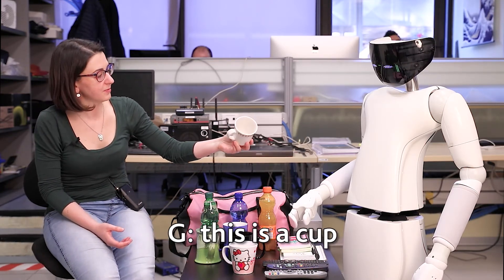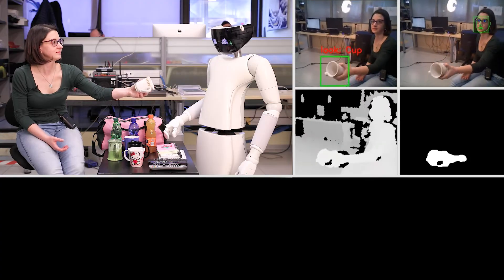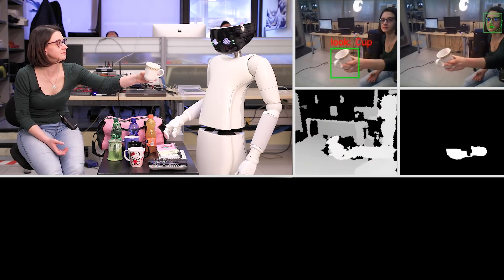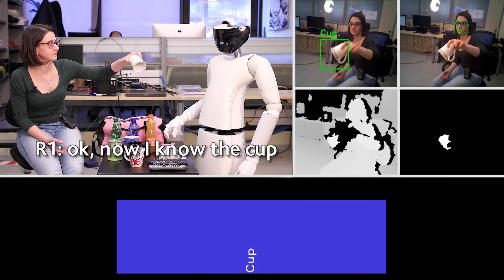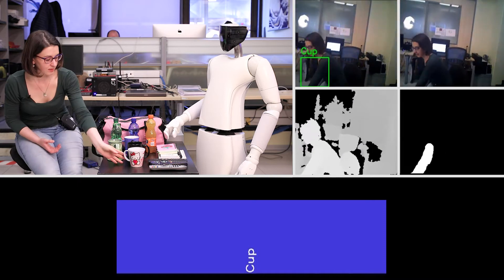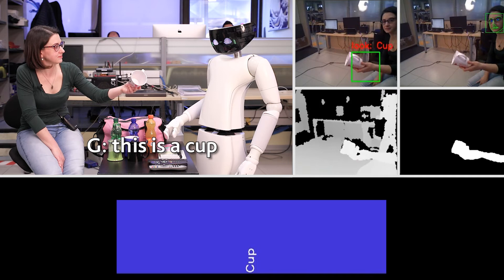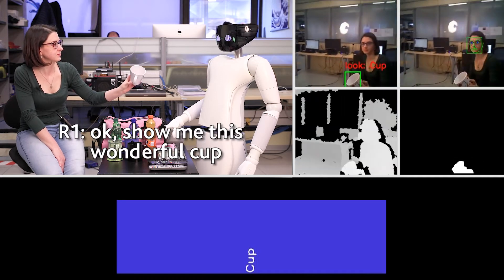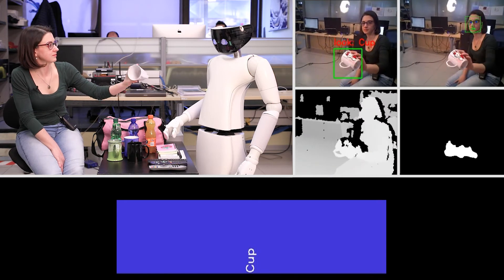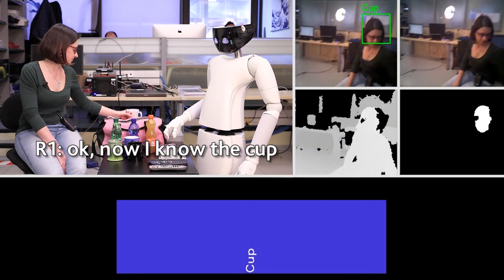This is a cup. Show me this wonderful cup. Now I know the cup. This is a cup. Show me this wonderful cup. Now I know the cup.